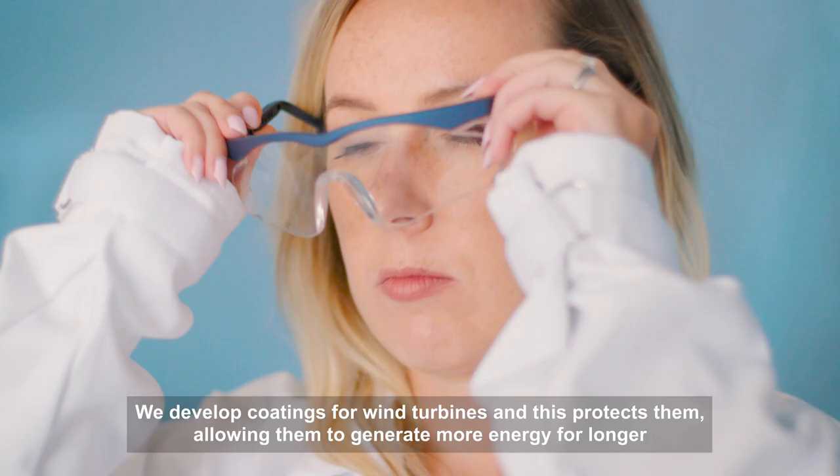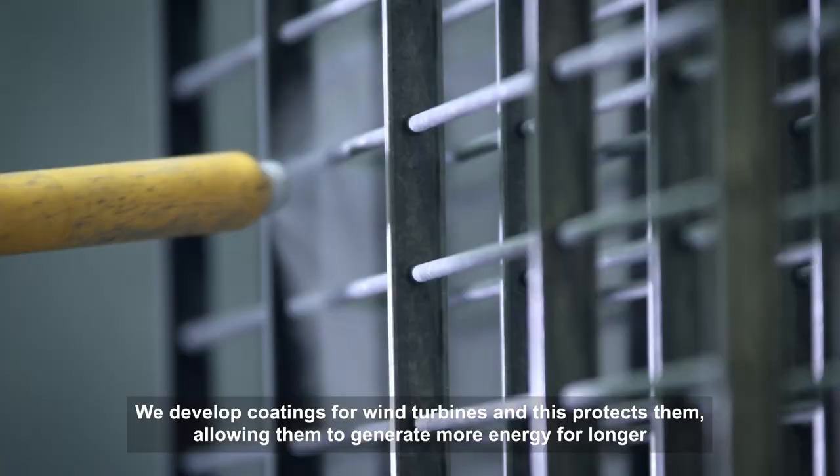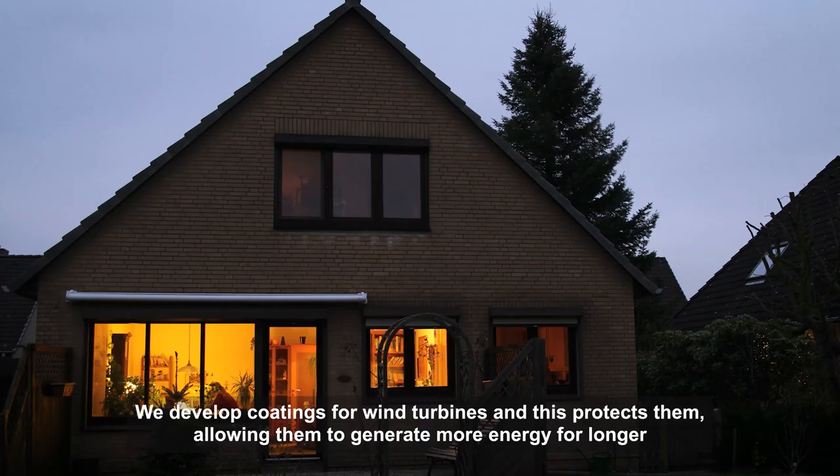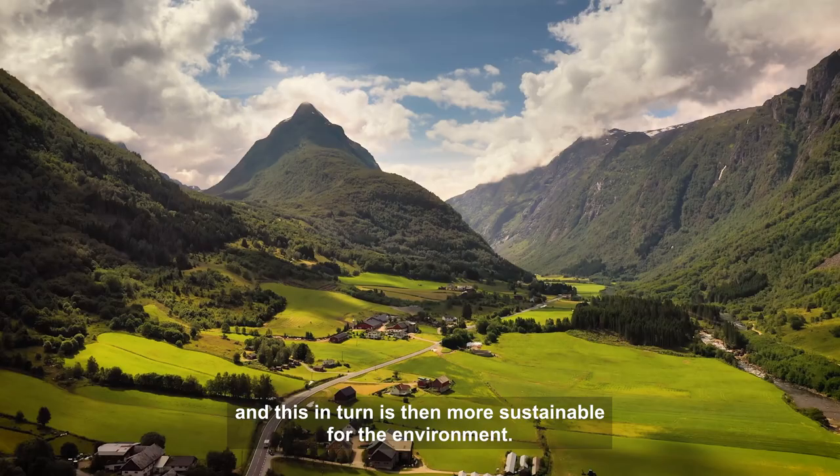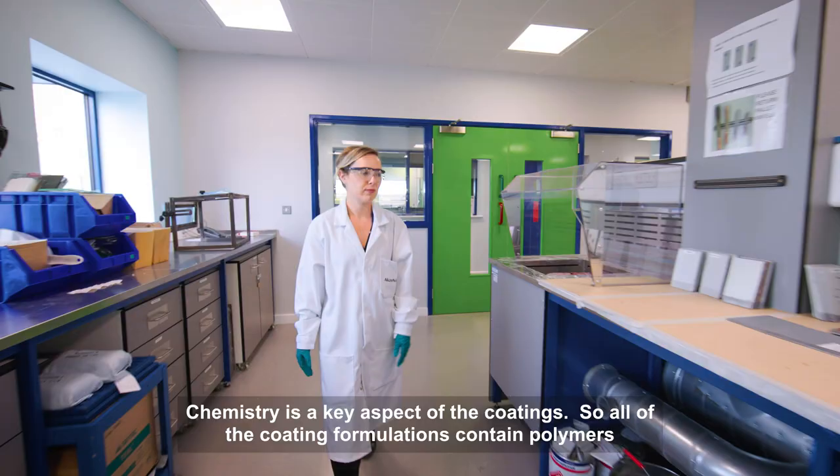I'm Maria and I work at Axel Nobel as a section leader in the wind team. We develop coatings for wind turbines, and this protects them, allowing them to generate more energy for longer. And this in turn is then more sustainable for the environment.